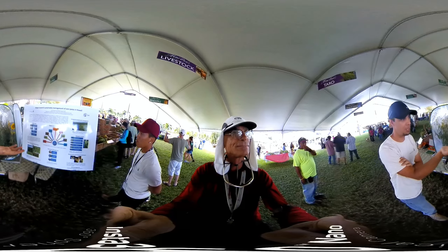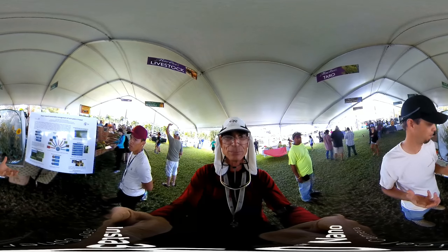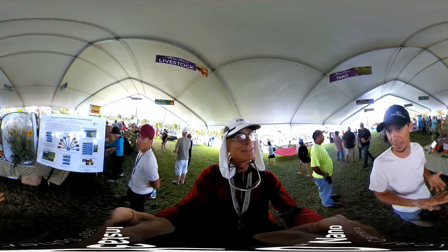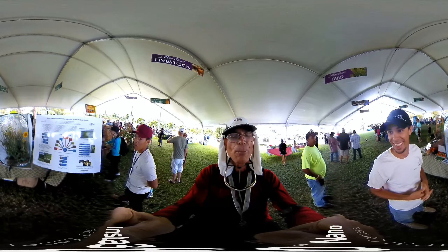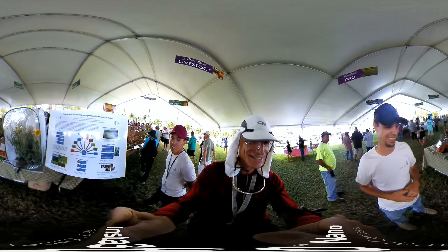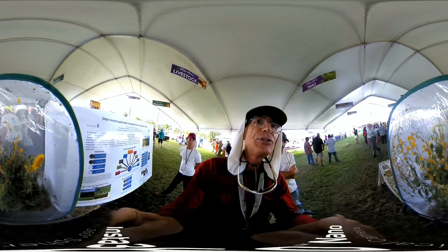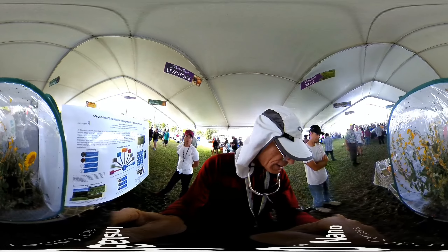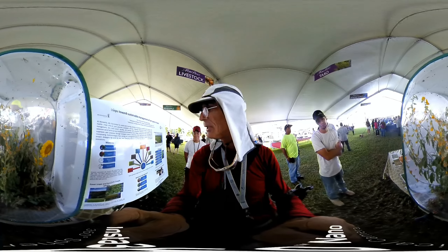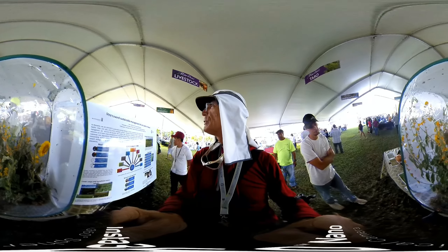You want to have a biological refuge — an area for all the insects to be able to coexist and live. And then you want to monitor. So here we have some biodiversity at work: numerous insects in a closed environment with some plants to help visualize steps towards sustainable management of corn pests in Hawaii — a research paper.